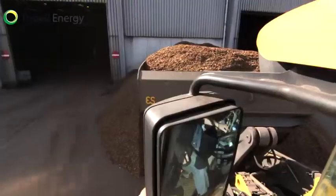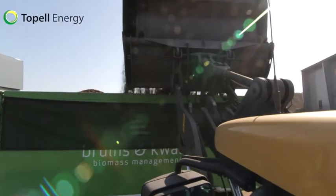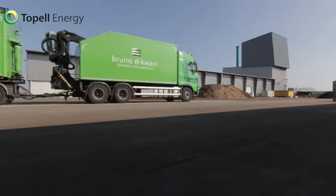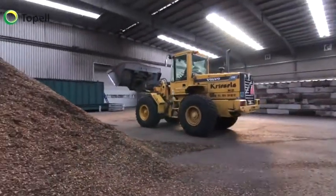Torrefaction is pivotal to substitute fossil coal by renewable biomass in existing coal-fired power plants without significant investment costs. Trucks deliver the biomass to the site in Dyphen, where we keep biomass feedstock for several days' production in our storage.